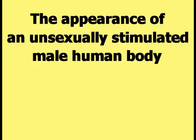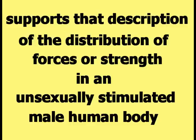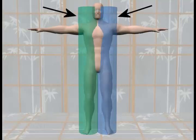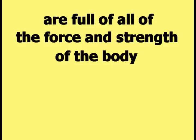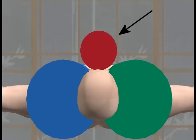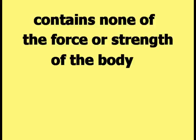The appearance of an unsexually stimulated male human body supports that description of the distribution of forces. An unsexually stimulated male human body will look strong and upright, as it should if the cylinders representing the body are full of all of the force and strength. The penis of an unsexually stimulated male human being will look weak and limp, as it should if the third cylinder representing the penis contains none of the force or strength of the body.